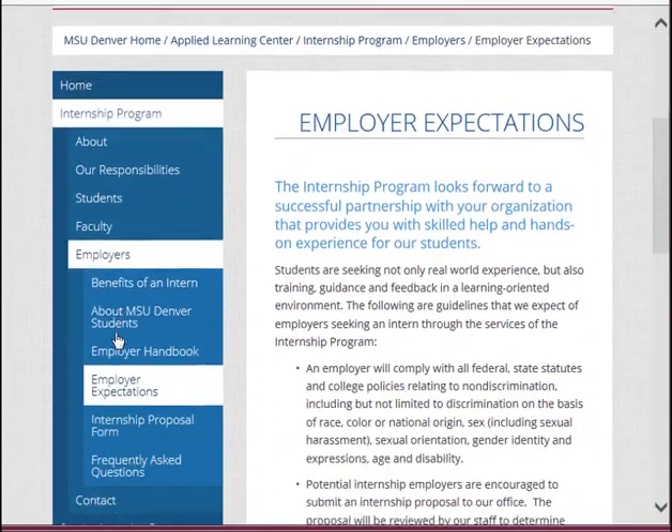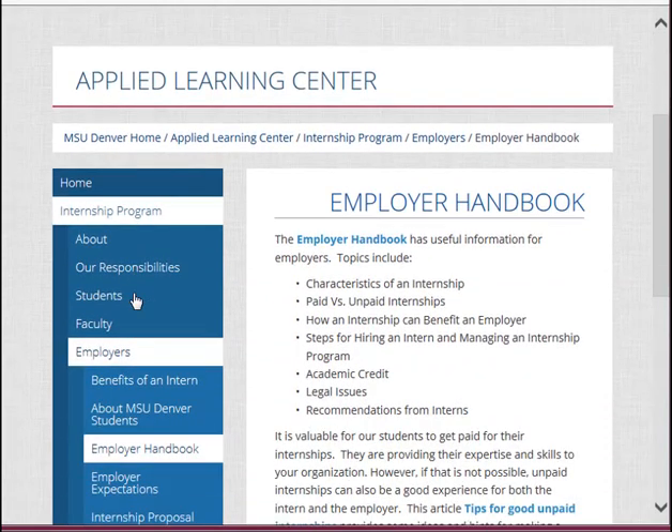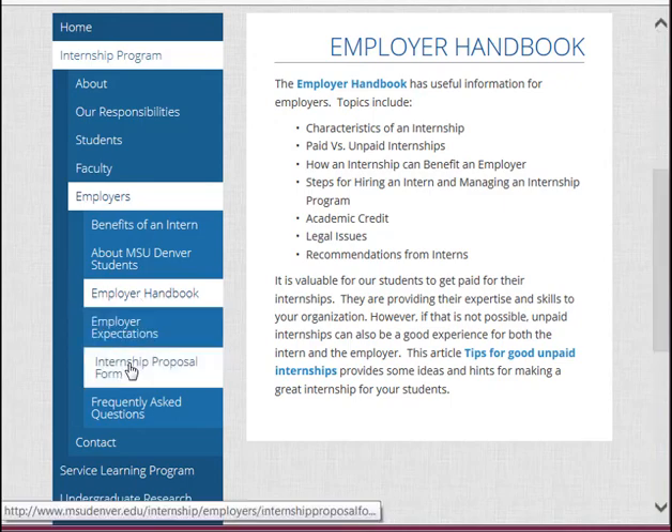Just above that, you'll see a link to our employer handbook, which has tips on timing, pay, and legal considerations. When you're ready to post your position, go down a little bit to where it says Internship Proposal Form. Click there.